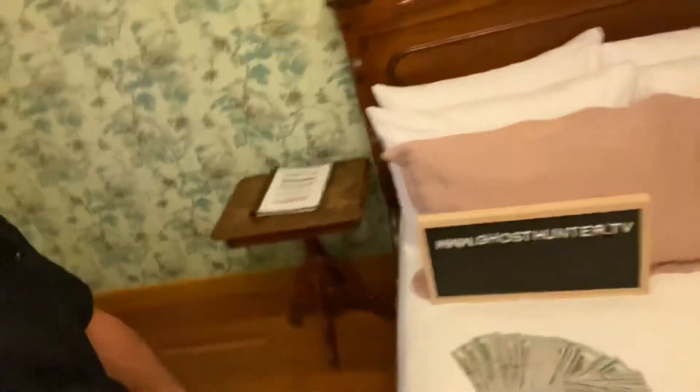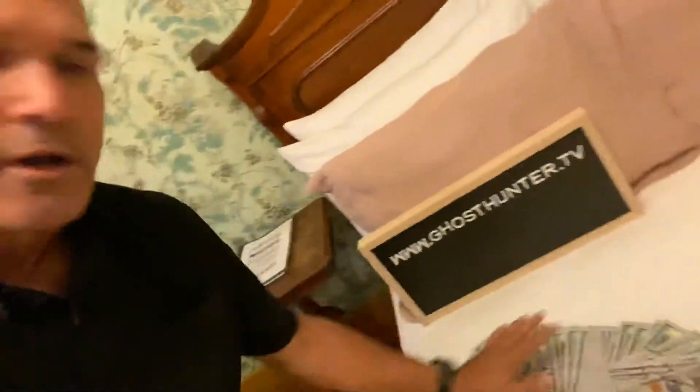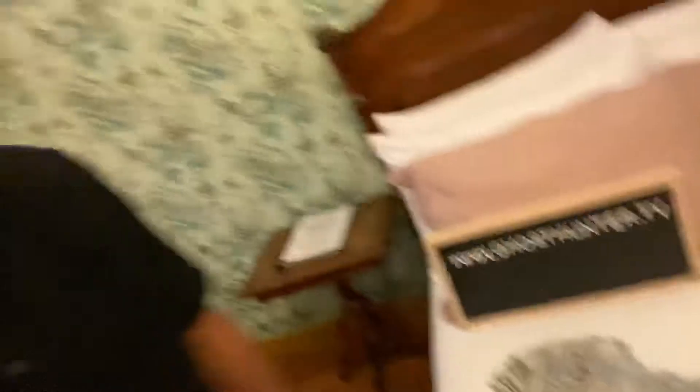So Room 6 — we're not doing an investigation here, just a quick little look around. Real $1,800 furniture there on the couch. There's the bed. There's the money for the $5,000 challenge, and you can always find me at GhostHunter.tv.